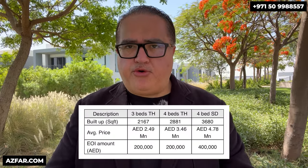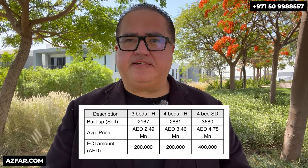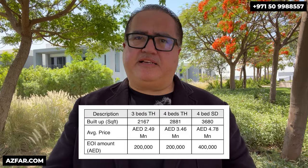Now the payment plan. There is no official payment plan from Emaar yet, but they have announced it's going to be 80% during construction and 20% on handover. What's shown on screen is just an approximate plan — not from Emaar — but just to give you an idea of how it's going to work. Right now, Emaar requires a 200,000 dirham expression of interest to secure a spot or be on the priority list. Handover is expected in 2028.